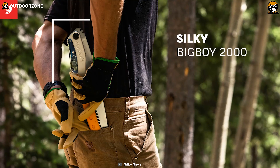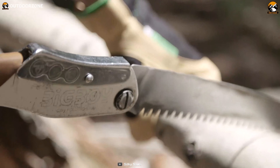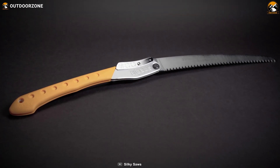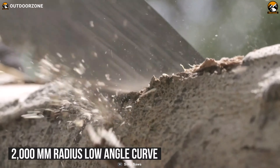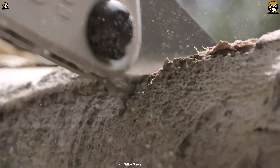Designed for multiple purposes, the Silky Big Boy 2000 Folding Saw is a high-performing Japanese saw that tops our list for its larger cutting capacity, extended ridge, and longer stroke for fast cutting. Made of rust-resistant, hard chrome-plated, and tapered ground SK4 high-carbon steel, its 14.5-inch blade has a 2,000 mm radius low-angle curve that enables cutting branches fluently and easily.